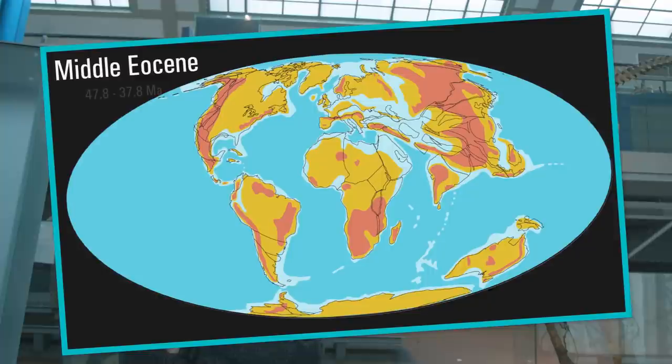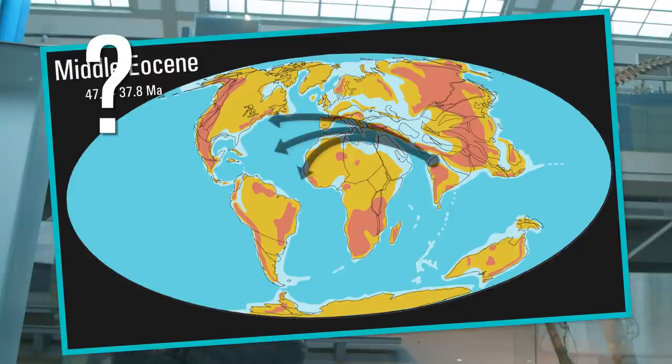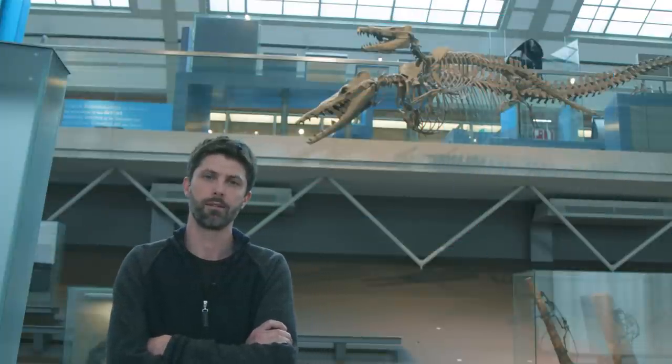So many questions are unanswered. When did these early whales migrate to North America? Which path did they take? What were the body adaptations that allowed them to make it to the other side? This is something that is still a mystery, but a new discovery that we recently made may provide some clues.